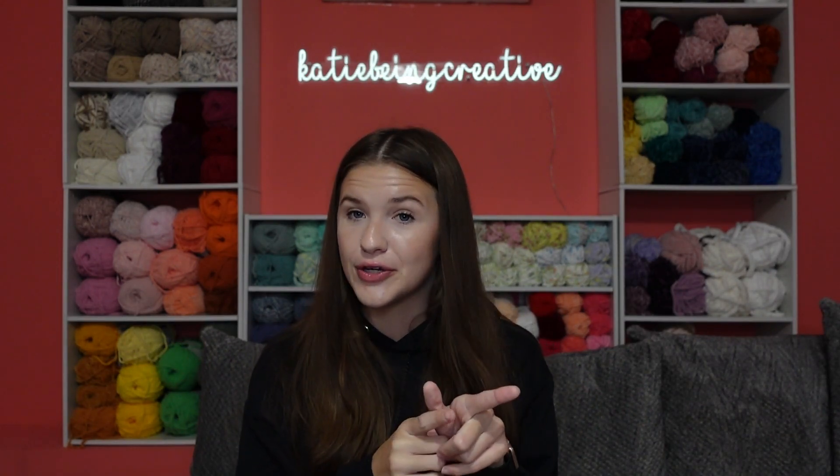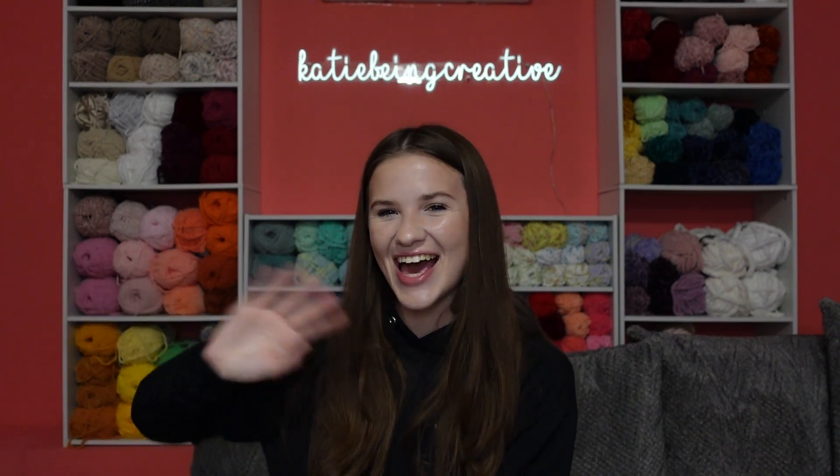Thank you guys so much for watching today's video. I'll see you here on Friday for the Black Friday yarn haul and I hope you're able to shop some really good deals. Thank you for watching and I will see you here on Friday. Goodbye!